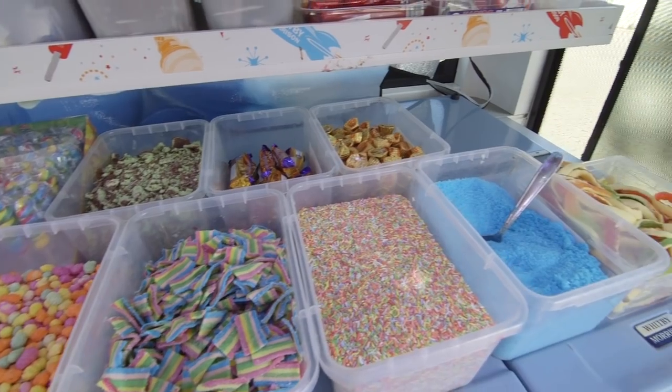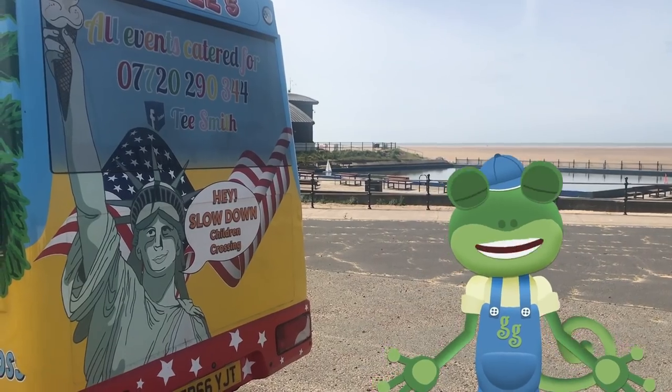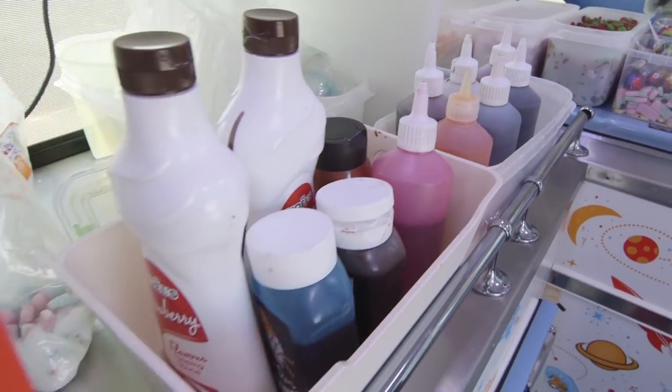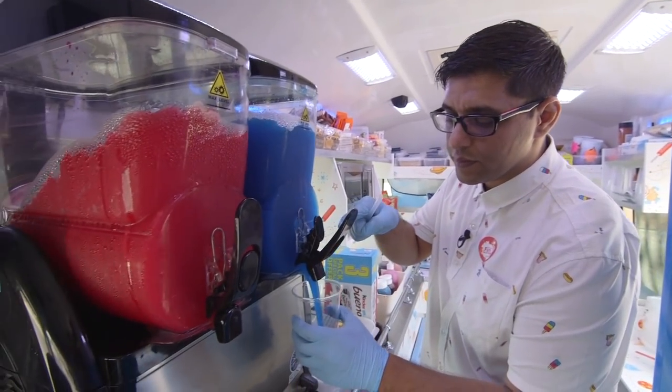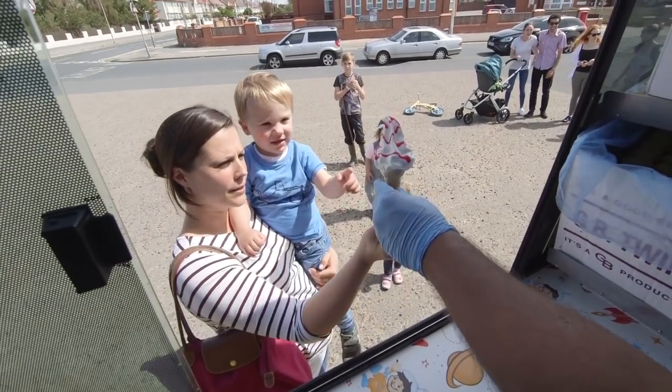We've got lots of different sweets. Look at these lovely snakes! From the back of this wonderful van, Mr T can create some amazing things: slushies, hot waffles and of course, ice creams!